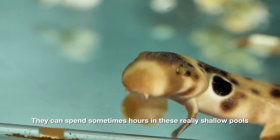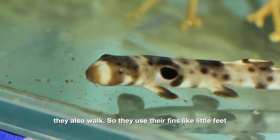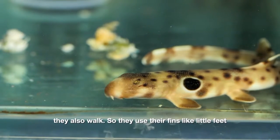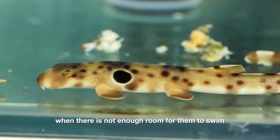They can spend sometimes hours in these really shallow pools, which means that as well as swimming like a normal shark, they also walk — they use their fins like little feet and crawl along the reefs when there's not enough room for them to swim.